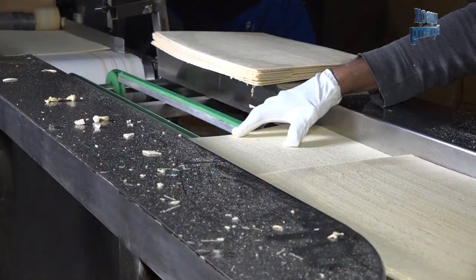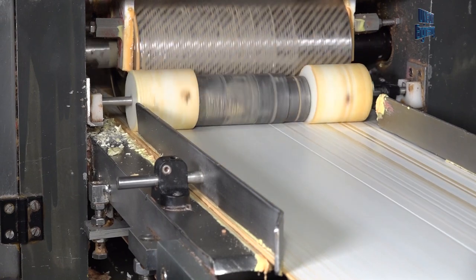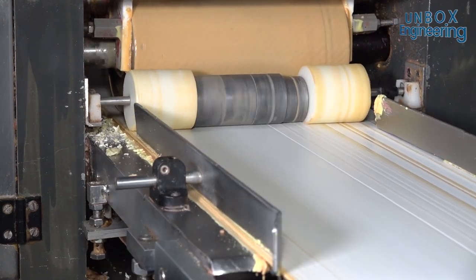After cooling, the creaming machine applies the cream to the sheets. This is an amazing process to see.